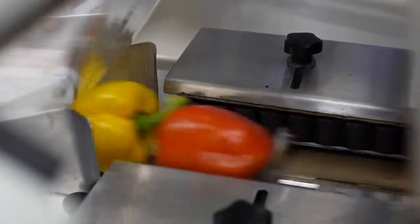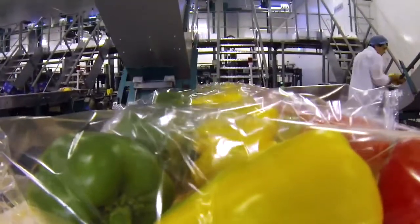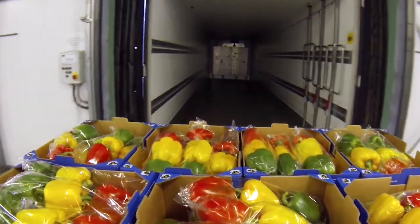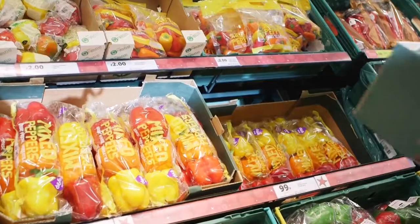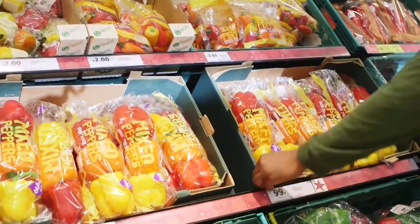Finally, the peppers are packed into bags, ready for labelling. They are then placed into boxes, and sent to a big depot. And it takes just three to four days from picking for them to arrive at your local store, ripe and crunchy, and ready for you to buy and enjoy for your dinner.